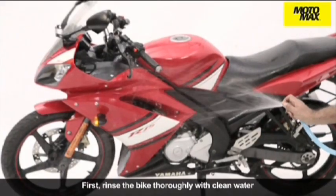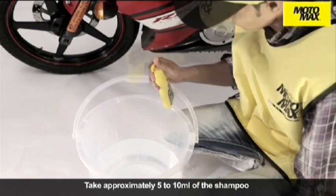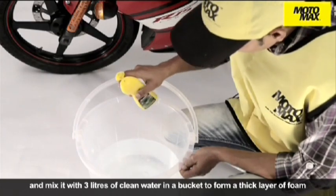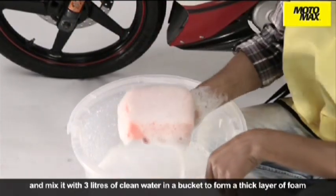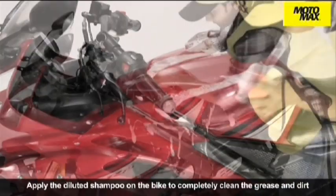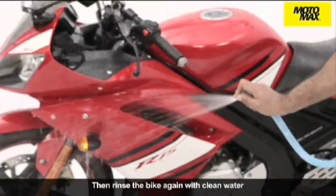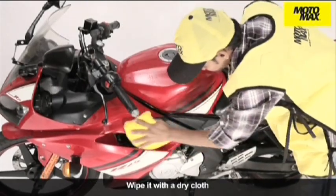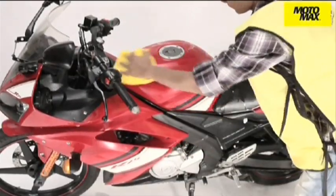First rinse the bike thoroughly with clean water. Take approximately 5 to 10 ml of the shampoo and mix it with 3 liters of clean water in a bucket to form a thick layer of foam. Apply the diluted shampoo on the bike to completely clean the grease and dirt. Then rinse the bike again with clean water. Wipe it with a dry cloth. There you have a sparkling clean motorcycle.